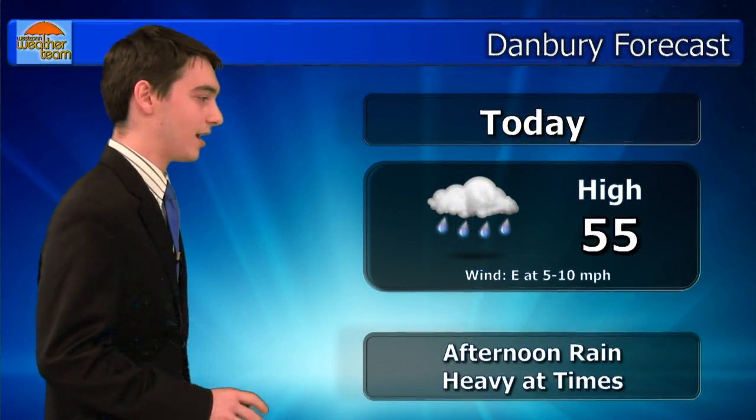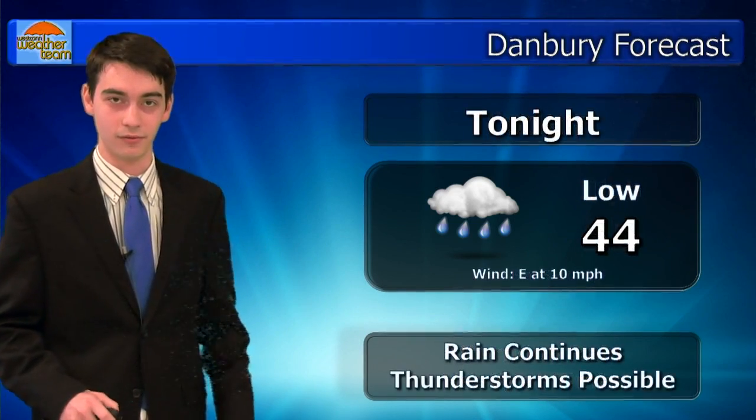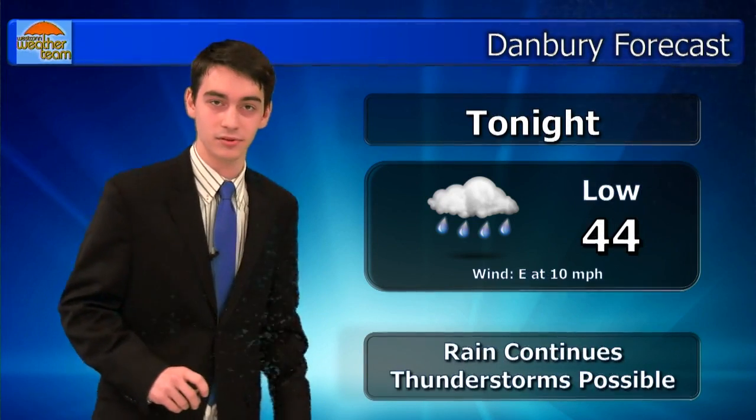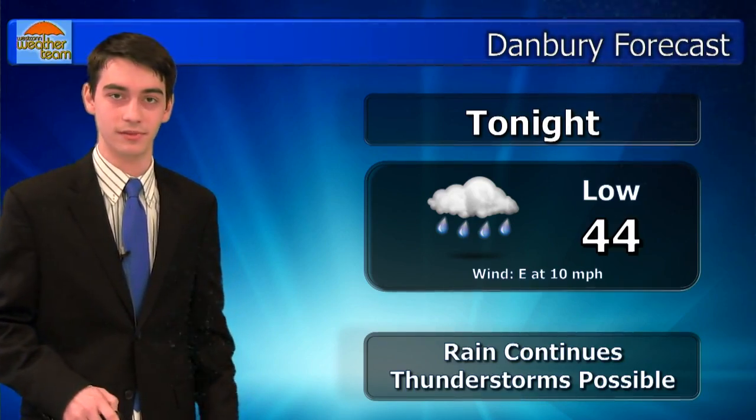Tonight's forecast for Danbury is going to be a high of 55. The overcast we saw earlier is going to turn into rain, and it's going to be heavy at times, so we have that to look out for. For tonight, the rain is going to continue. Thunderstorms are even possible, so if you want to know how severe everything is going to get, you can keep your ears open for some thunder.